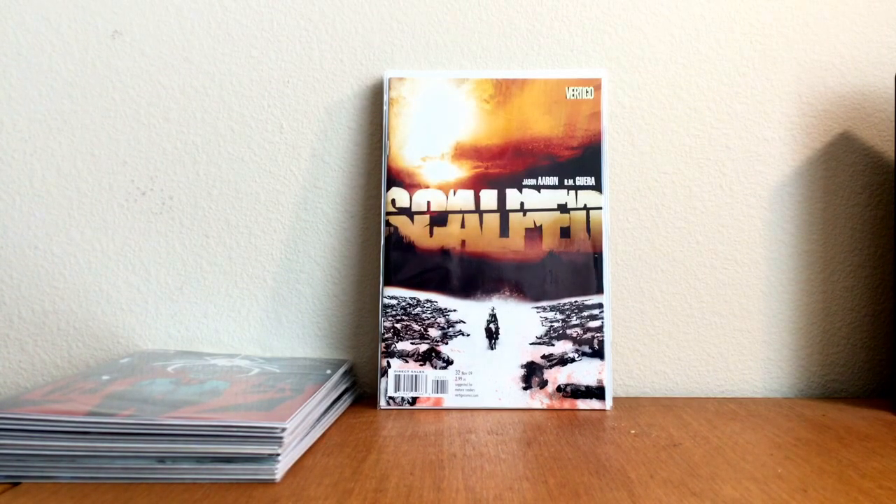Jason Aaron writes such a good story. If you haven't read Scout, pick up the trade and read it — you will fall in love. And Aram Guerra — just his artwork — it's tough to see often because the colors are so dark and so monotone, but it's so poignant. You guys, you gotta look at it.